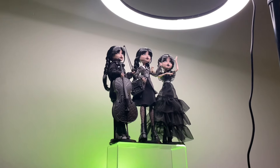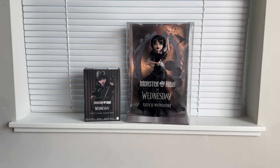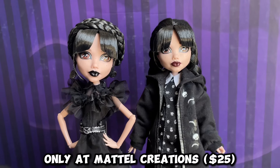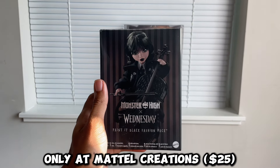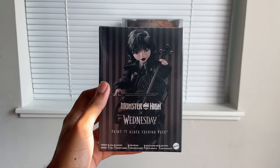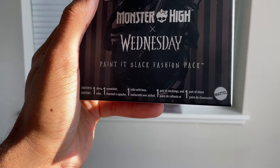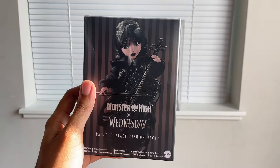Our main focus today is these, and I'm so excited because if y'all have seen this fashion pack anywhere, it's fire. Here goes the Painted Black fashion pack - this is a Mattel Creations exclusive, retails for $25. I don't know if it'll sell out, but it might still be available on Mattel Creations. This is our first fashion pack since Monster High has been back, and it definitely ate. In this box you get a dress, a sweatshirt, a cello with a bow, a pair of stockings, and a pair of shoes.